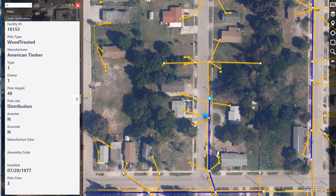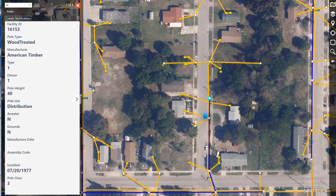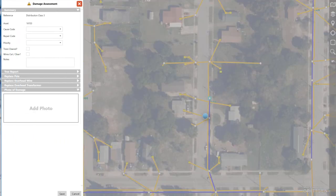I'll click on the pole where the tree has fallen and see metadata and attributes from ArcGIS along with transactional information from the work management system. Now that I have info on the assets the tree is on, I can create a damage assessment. Geospatial information and the transactional information is populated.